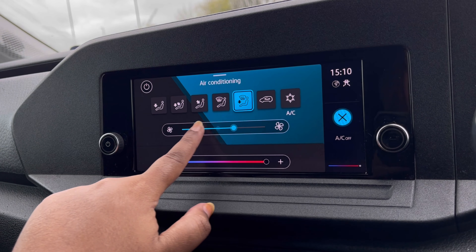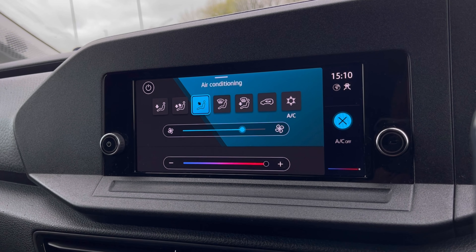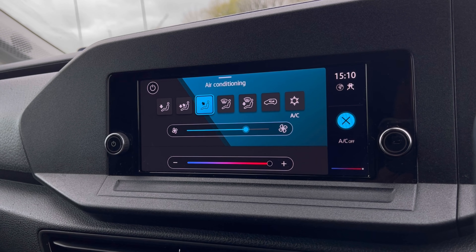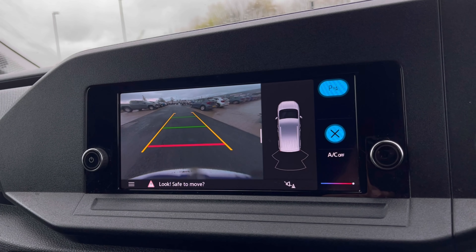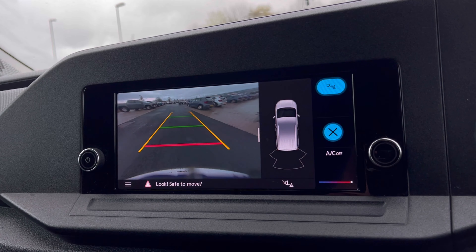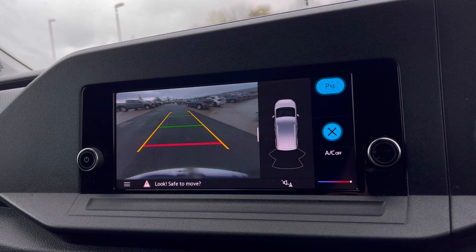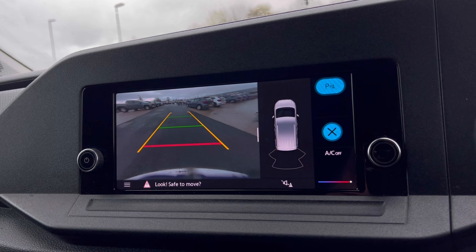The climate controls offer many options for you and your passengers to enjoy a cosy and comfortable driving experience. This van also gives you confidence when driving in tight spaces, as the rear parking sensors and rear-view camera ensure safety when manoeuvring out of busy places like shopping centres where parking can be really tight.